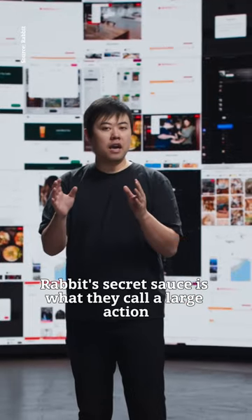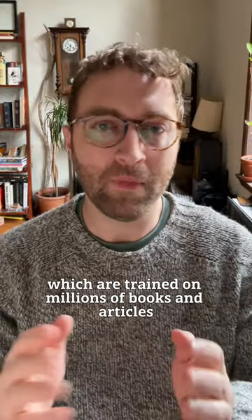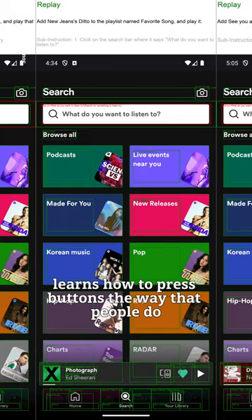Rabbit's secret sauce is what they call a large action model, or LAM. Unlike large language models, which are trained on millions of books and articles, the LAM is trained on images and videos of people using apps. So it basically learns how to press buttons the way that people do.